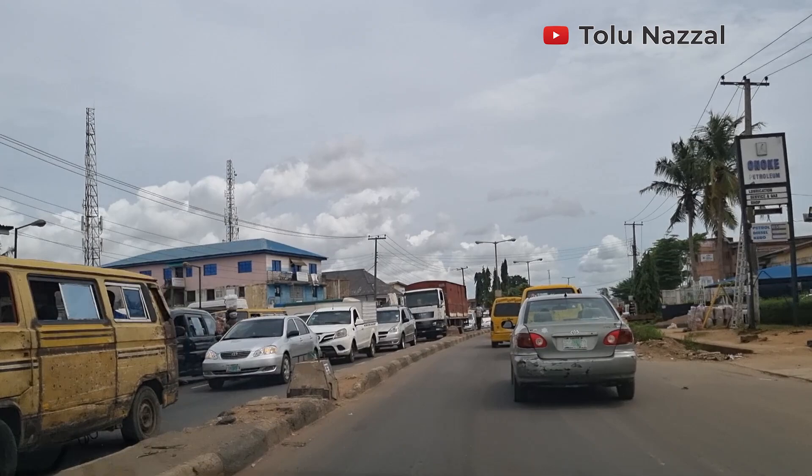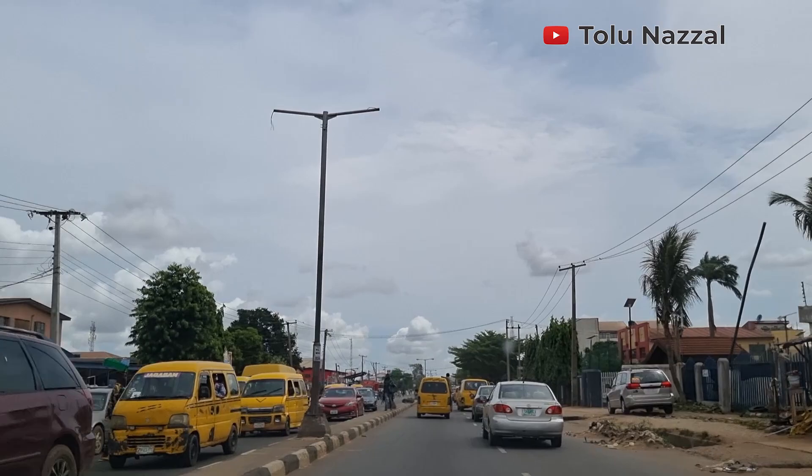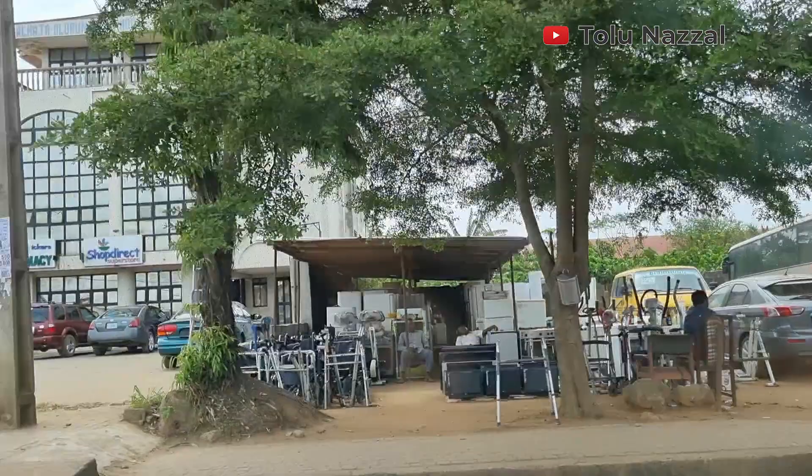The distance from Egbeda to Ikeja is about 11.2 kilometers, and about 12 kilometers to the international airport. The road here is very good. It's also a very busy place, especially on weekdays. It's a developed area with so much happening here.